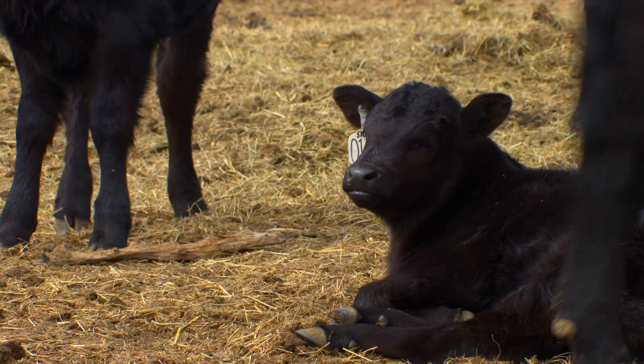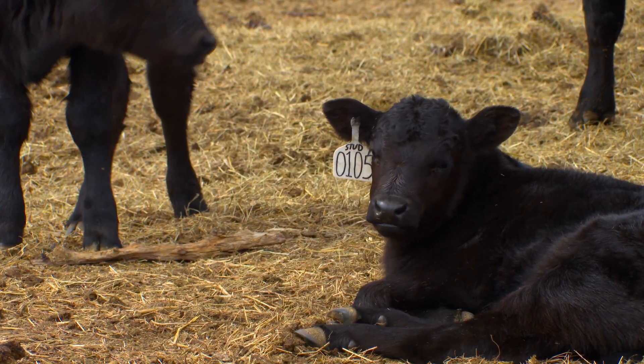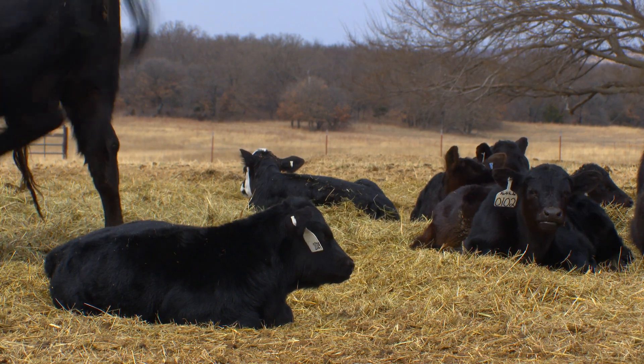As we go into a typical beef breeding season, we want to get as many cows bred early as possible, so we have as many calves born early in the calving season as possible. We tighten up that calving season and create uniformity in the calf crop at weaning. Cows calving within a short time frame are easier to manage, feed alike, vaccinate, and deworm — all herd health protocols are easier to manage with a tight calving window.